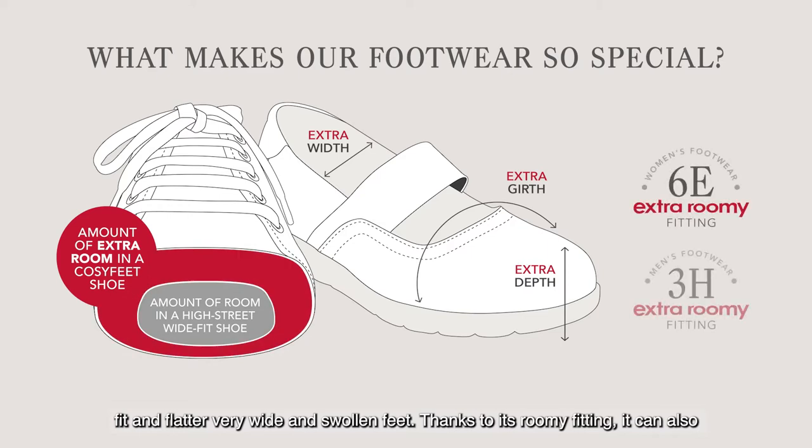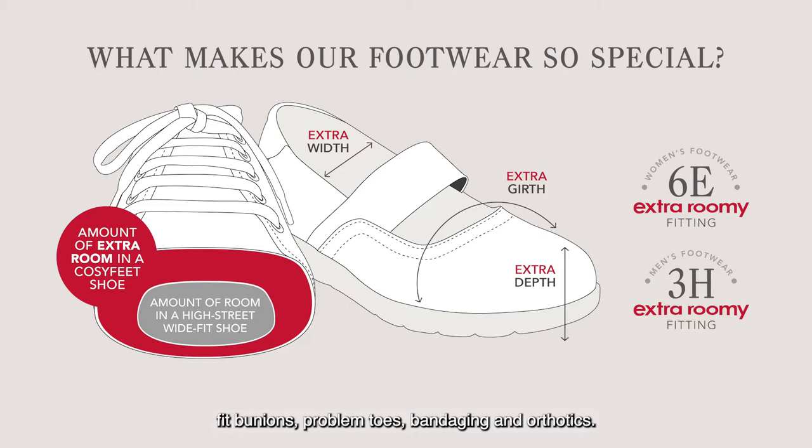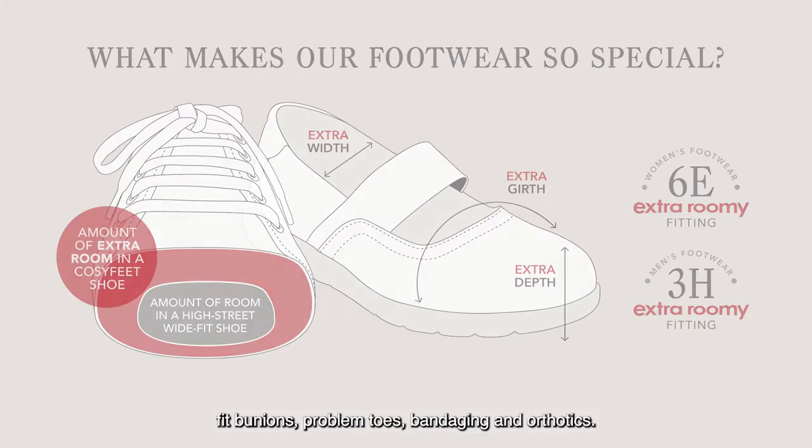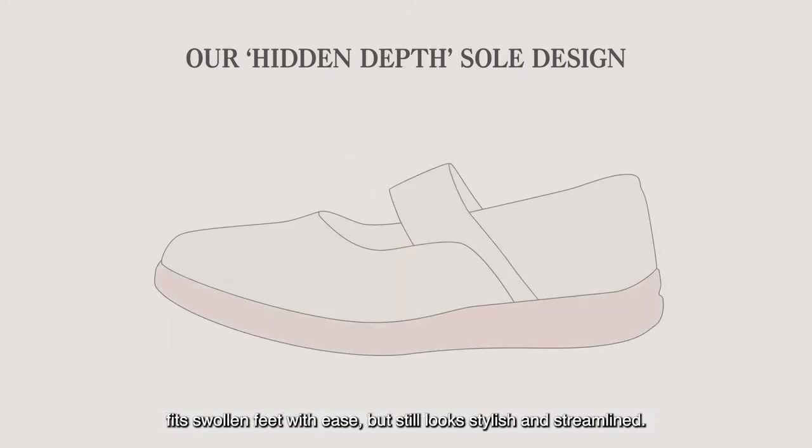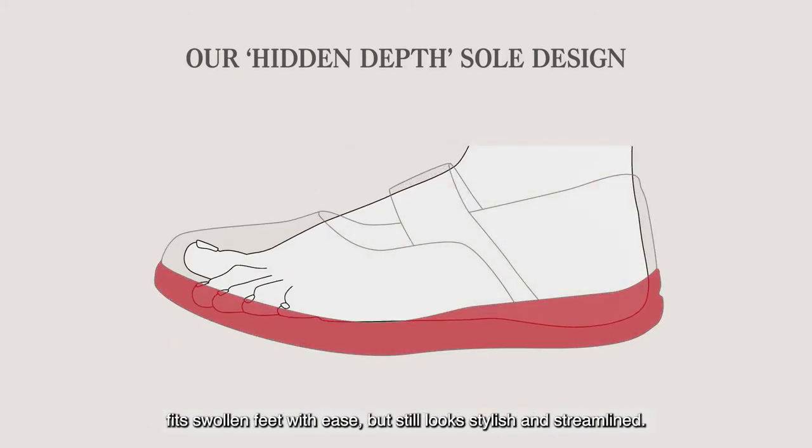Thanks to its roomy fitting, it can also fit bunions, problem toes, bandaging and orthotics. Using innovations such as our hidden depth design, our footwear fits swollen feet with ease but still looks stylish and streamlined.